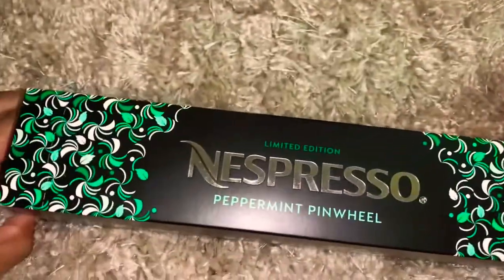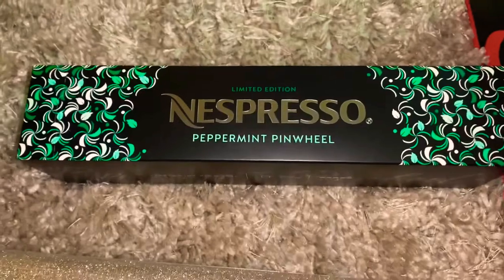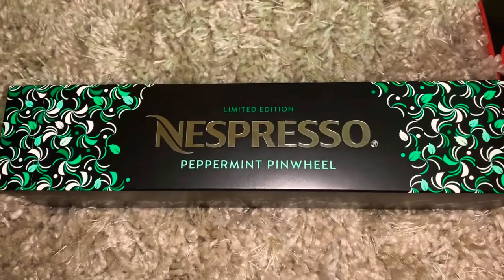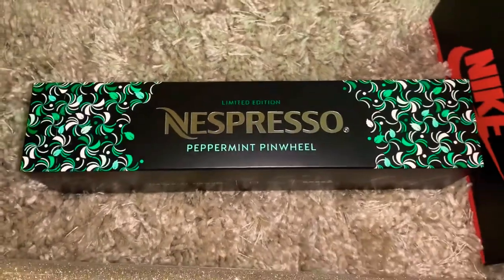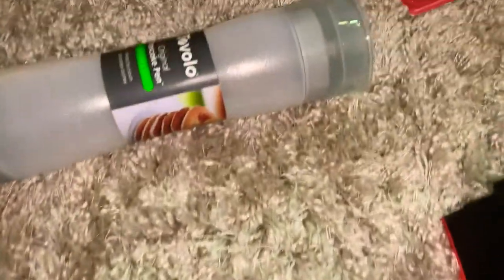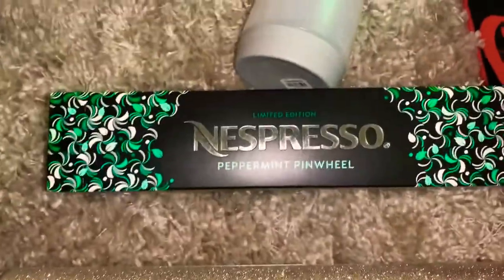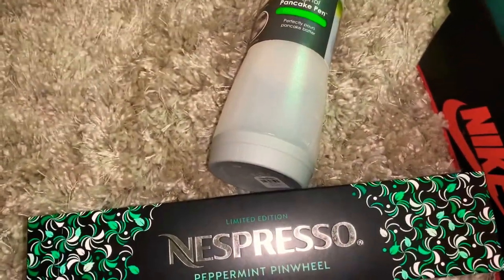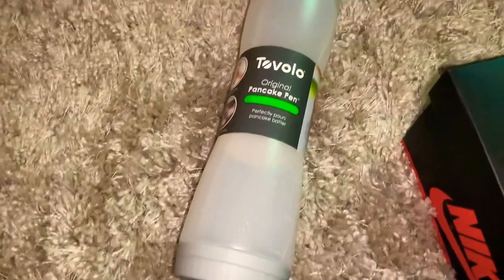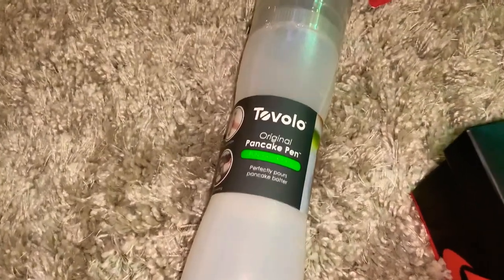Thanks to Miss Kiko Beauty, she posted this Peppermint Pinwheel Limited Edition Espresso, so I did a pickup for that from the mall and quickly ran out of there. The H&M oddly was closed. All I know is Roosevelt Field is a danger zone.